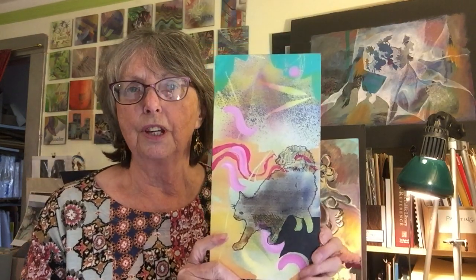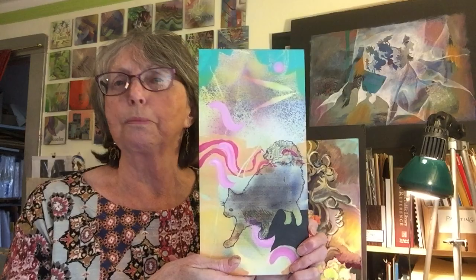My subject matter turns toward nature — leaves, trees, plants, woodlands — and now and then a cat creeps in. I just did a series of six of these little panels and each one has a cat in it, demonstrating some kind of a cat-like mood.